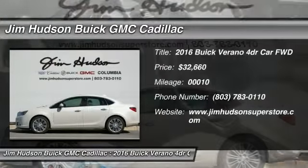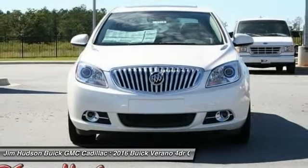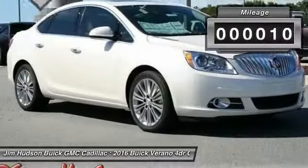2016 Verano. Buick Verano is a compact car built on the Delta II platform, designed and built from the ground up with the idea of it being a Buick, and is priced below $35,000. This vehicle has less than 100 miles.